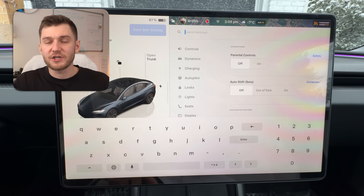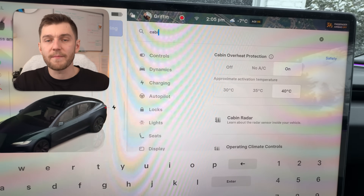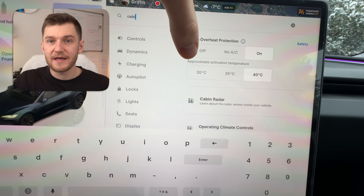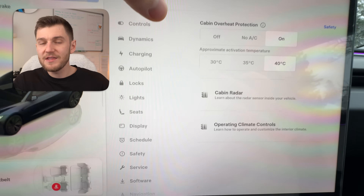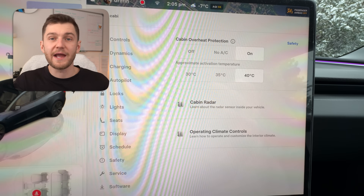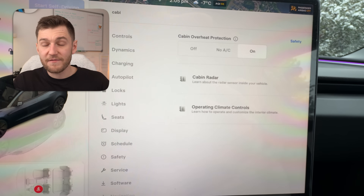This next one catches a lot of people off guard — cabin overheat protection. It's a really useful feature, especially when it comes to protecting the interior of the vehicle, but if it's running all day every day, it can quietly cost you a noticeable amount of range. When cabin overheat protection is enabled, your Tesla will actively work to keep the interior temperature below a certain threshold even when the car is parked, meaning it's using energy in the background — often pumping the AC for hours on end.